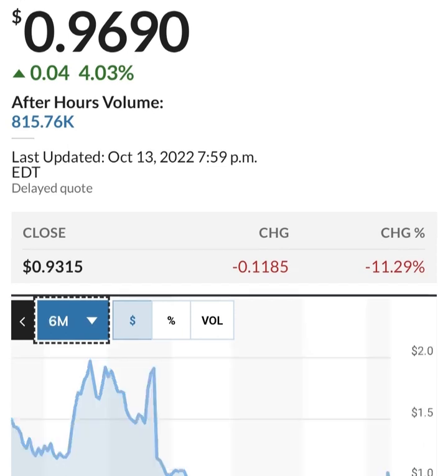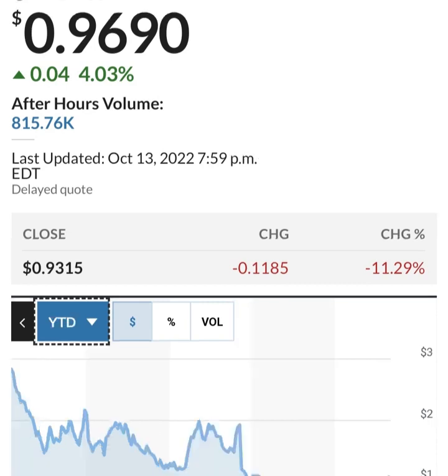Looking at share issuance, it looks like they bought back some shares between a six-month period and then issued more. This is in thousands, so about 286 million shares. They are issuing about 2 to 3 million shares per quarter — that's not horrible, about one to two percent — but to fund their operations they are losing money so they have to do something to increase their cash.